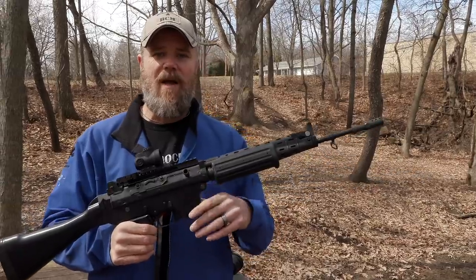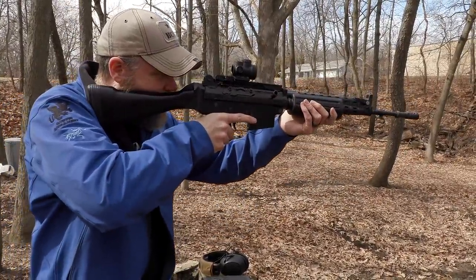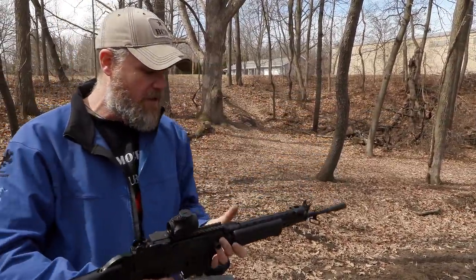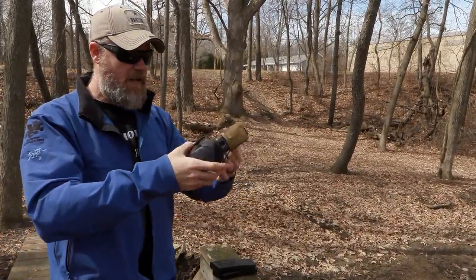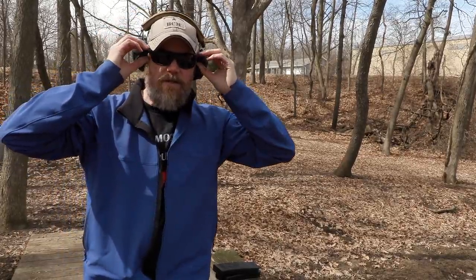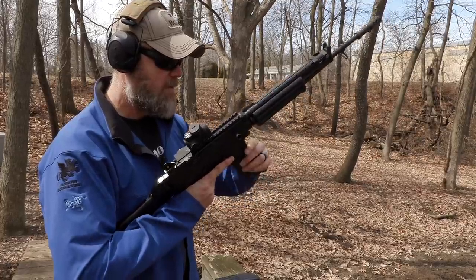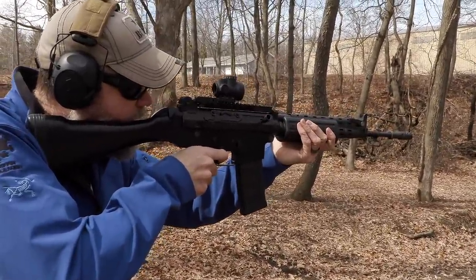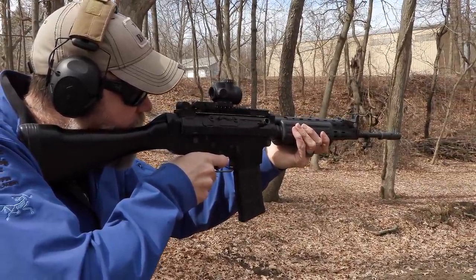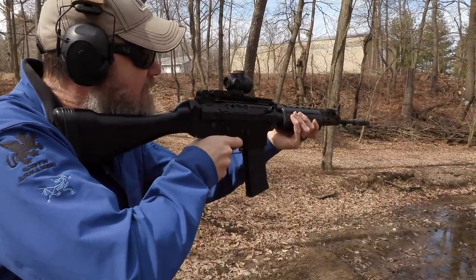The AK5 is an evolutionary step up from this — this is the original FNC design. I haven't zeroed this red dot so it'll be interesting. We're about 50 yards away from our challenge target — I don't recommend shooting steel this close. I do have ballistic protective lenses in these glasses. I'm using Freedom Munitions 55-grain M193 ball. I'm going to aim low because I can kind of see my sight picture. It looks like the red dot might be a little bit high — actually looks like it was low right. Seems like it's hitting the top left edge of the shoulder on the steel target.